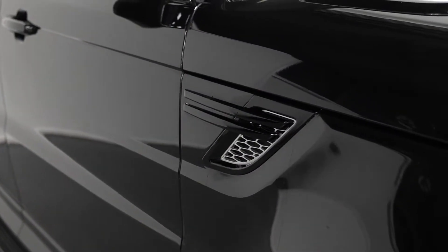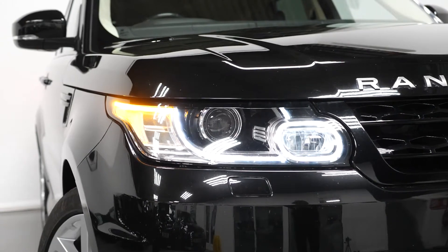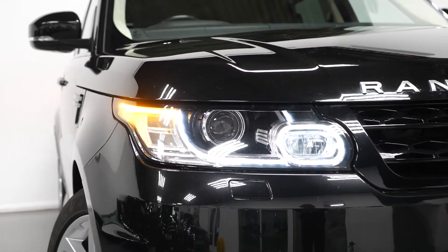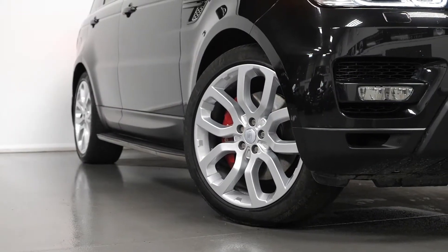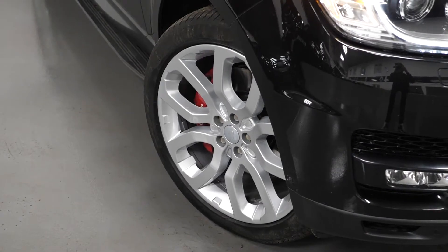The car is finished in Santorini black metallic paintwork. You have the adaptive Xenon headlights with your LED signature daytime running lights and your LED gel lights. The 21-inch alloy wheels painted silver, and you have the red Brembo brake calipers.